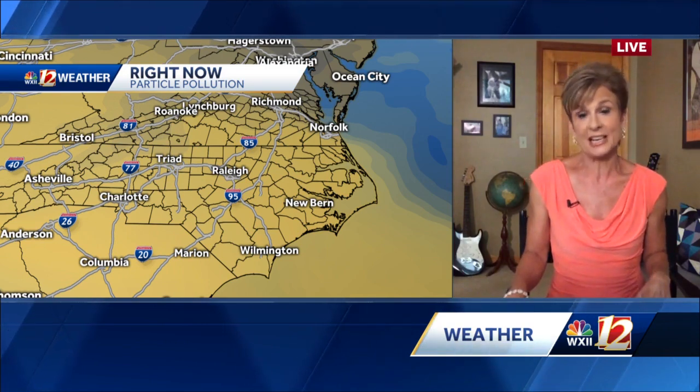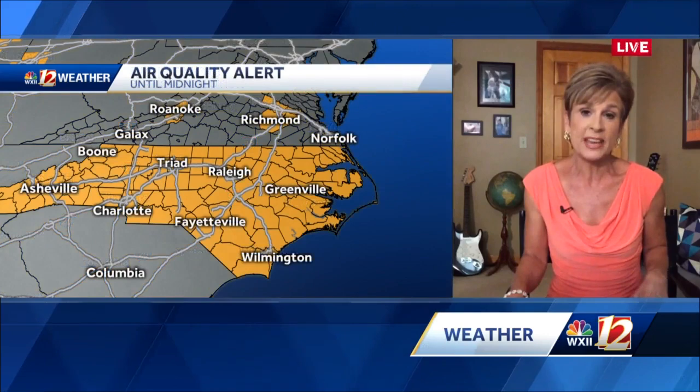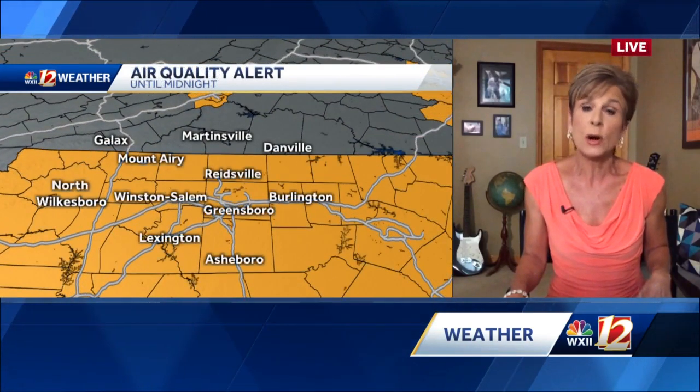That's where we have the most intense storms, for Charlotte, back toward Greenville-Spartanburg, and also Raleigh. Here is where we have the dust — you can see it is all across the Carolinas, showing up there in orange. We also have, as a result, an air quality alert.